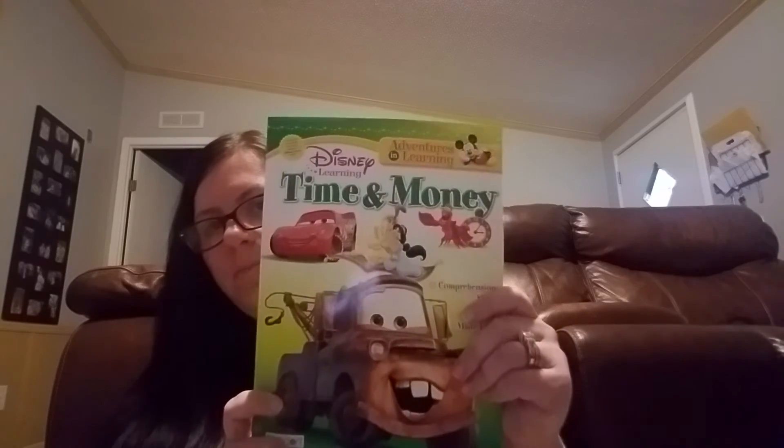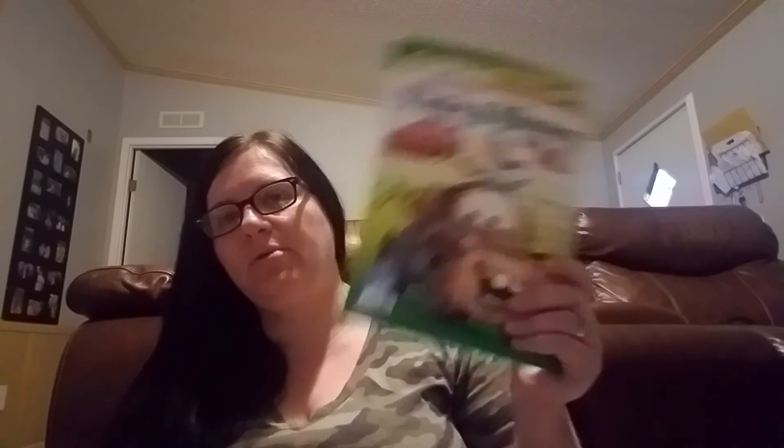They do have some composition binder notebooks that match the binders. I'm not sure if your local Dollar Tree will have that, but the first one I went to did not; the one I went to today did. I also grabbed this — it's a time and money workbook. I thought it was a cute little thing that I'm going to have my youngest son work on for the rest of the summer because he kind of struggles a little bit with time and money, so I thought that'll be fun and he may like that.